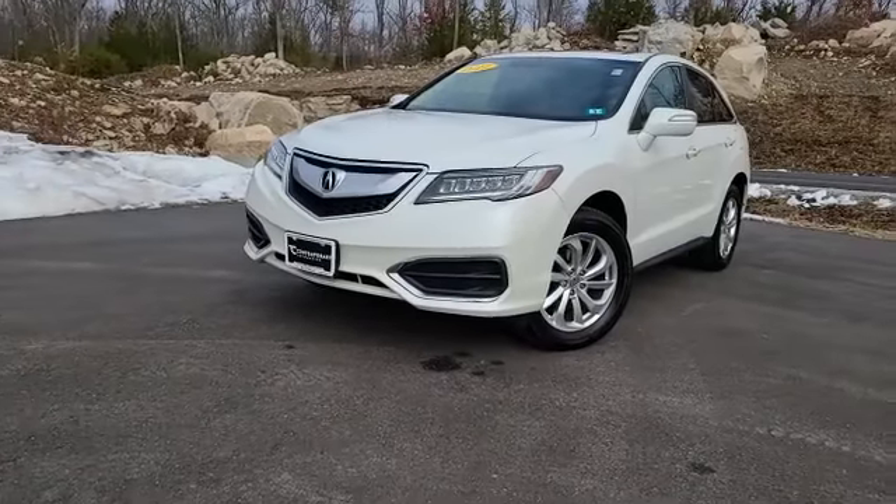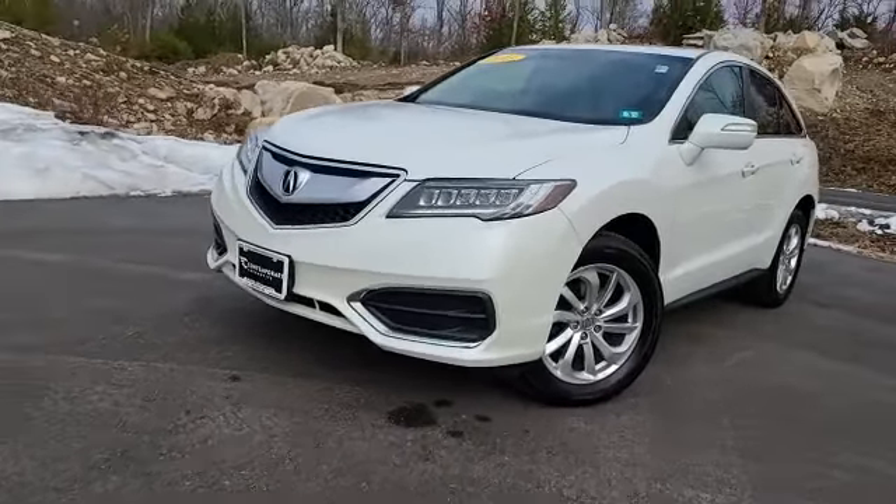Good afternoon. It's Chad over at Contemporary Automotive. Check out what I got here with me today — the Acura RDX, 2017 RDX. Super, super sharp car.